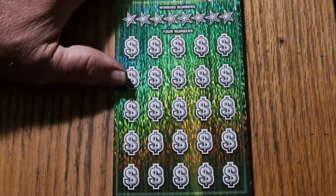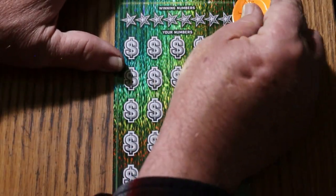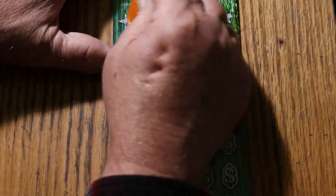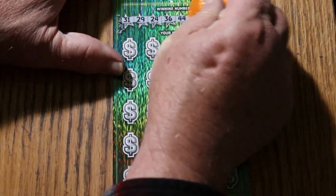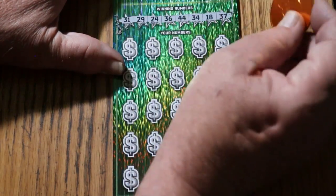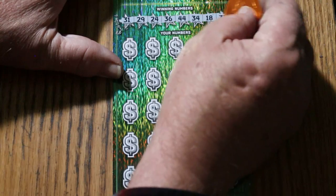We're going to be using the Georgia Lottery Scratcher again because it's got a nice hard surface edge on it that cuts through here. The winning numbers are: 31, 29, 24, 36, 44, 34, 18, and 37.